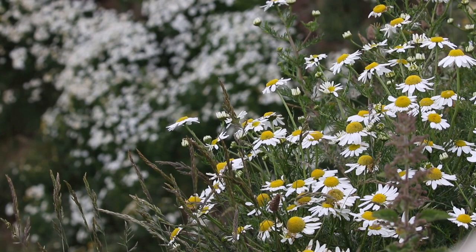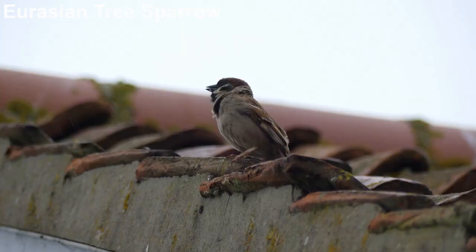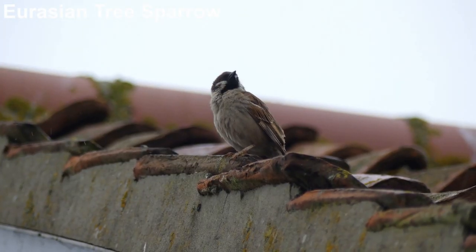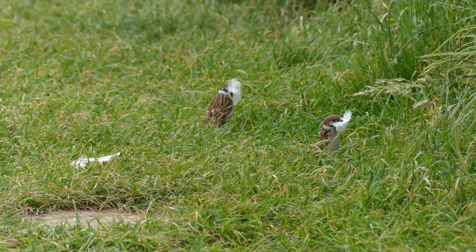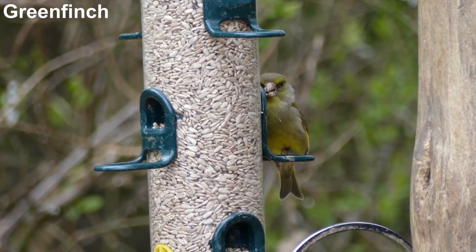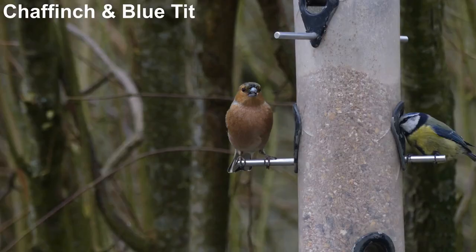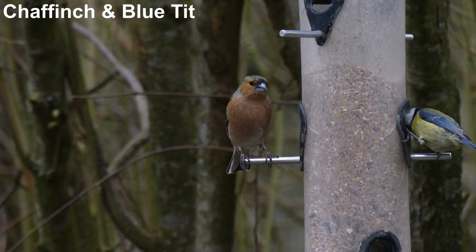It's not all about seabirds at Bempton — there are other species to see too, including tree sparrows. Uncommon in much of Britain, there is a thriving colony here. Feeders near the visitor centre attract a lot of commoner birds, which are nice to see at close range and provide some nice opportunities to take photos.